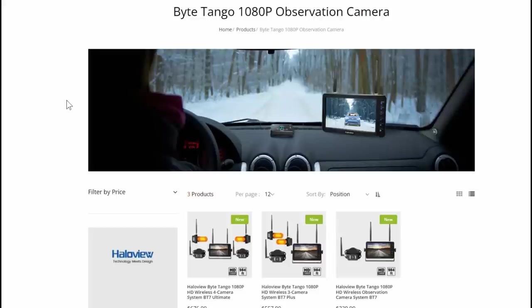Hey folks, Ray from Love U RV. So I'm pretty excited about this new review of the Byte Tango 1080p observation camera. Now over the years - it's been four years now - I've been using the HaloView equipment as my rear view camera, backup camera system, wireless system.